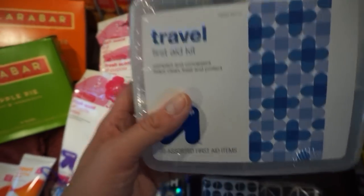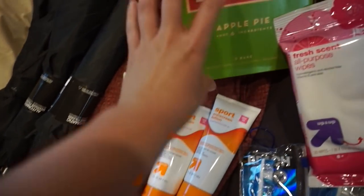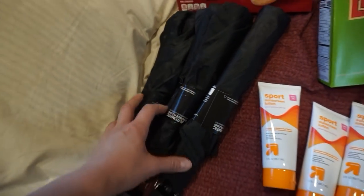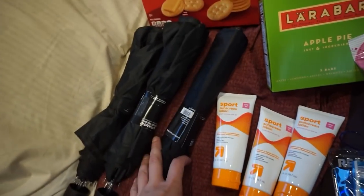Tissues. Travel first aid kits. We've got some wipes. Toothbrush kit. Sunscreen — super important for Texas right now. Snacks: Larabars, peanut butter crackers, Ritz crackers. And then an umbrella. I thought with the umbrellas they could use that for shade, but it's also been raining recently, so an umbrella might be appreciated.